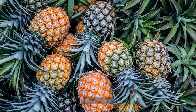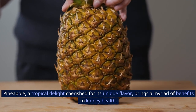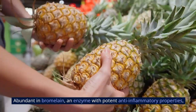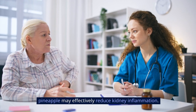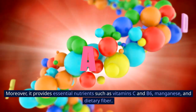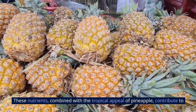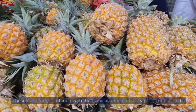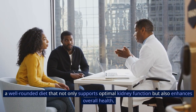4. Pineapple, a tropical delight cherished for its unique flavor, brings a myriad of benefits to kidney health. Abundant in bromelain, an enzyme with potent anti-inflammatory properties, pineapple may effectively reduce kidney inflammation. Moreover, it provides essential nutrients such as vitamin C, B6, manganese, and dietary fiber, contributing to a well-rounded diet that supports optimal kidney function and enhances overall health.